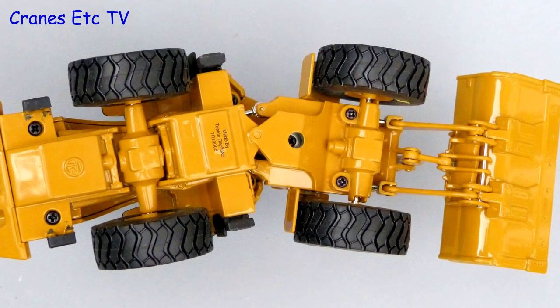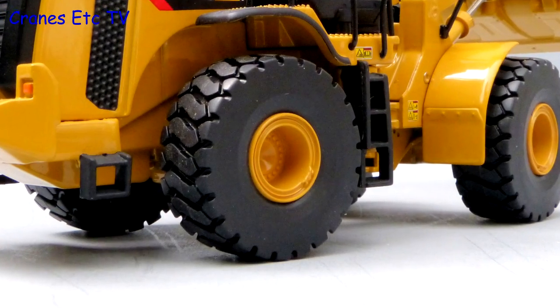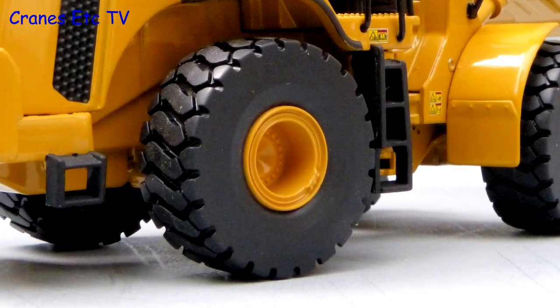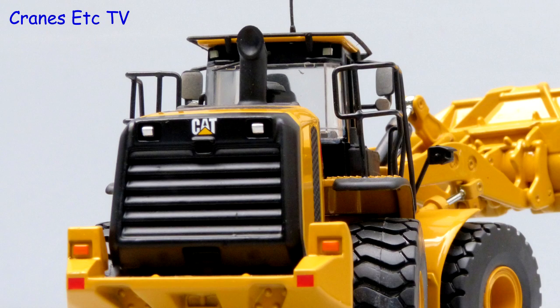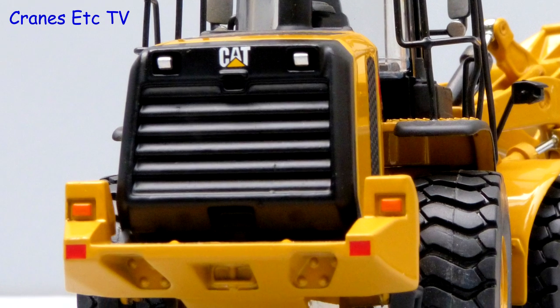Looking underneath, the tyres are good, as is the rear axle, and the front axle has a foreshortened drive shaft. The wheel hubs are quite detailed on the outside with the wheel nuts visible. At the back the exhaust pipe doesn't have a proper hole, but the rest of the detailing at the rear end looks quite good.